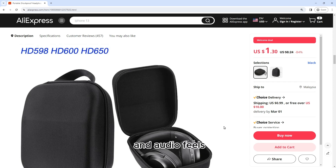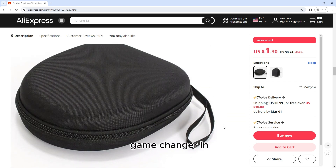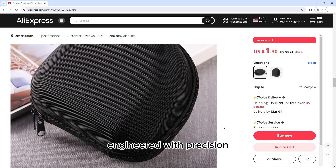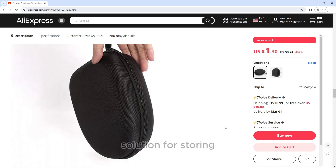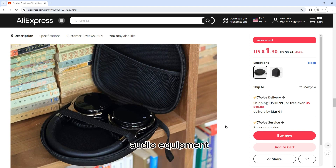For music lovers and audio fans alike, the portable shockproof headphone carry case is a game changer in ensuring your prized headphones are always safe and sound, no matter where life takes you. Engineered with precision and designed for durability, this carry case offers a comprehensive solution for storing and protecting your headphones, making it an essential accessory for anyone who values their audio equipment.